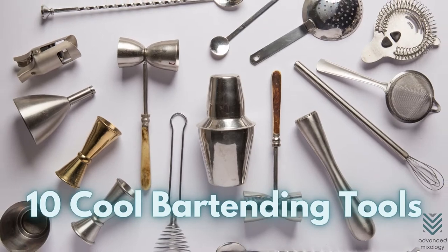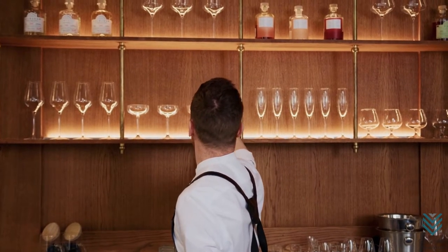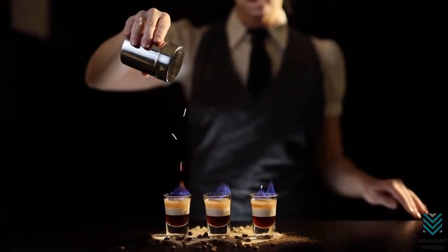Do you want to make your bar more appealing and enjoyable? There are some great tools out there that will not only upgrade the drink experience but also add a new element of excitement for customers.